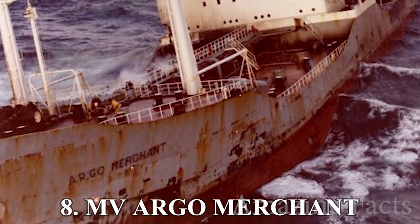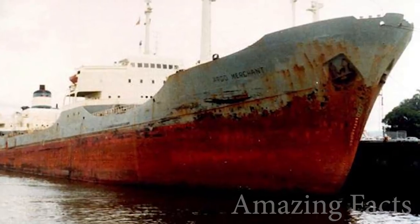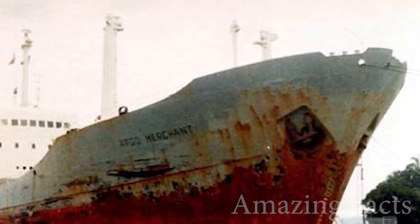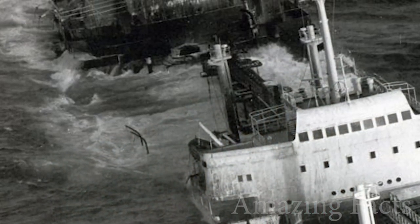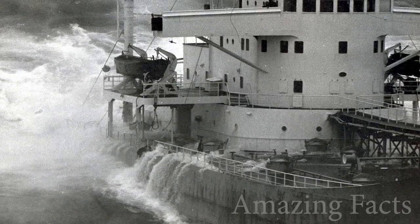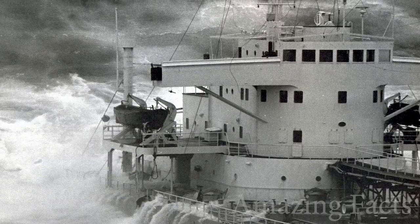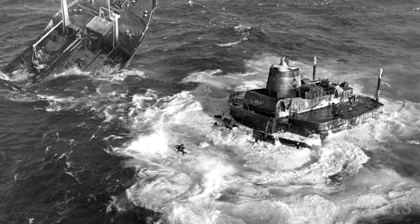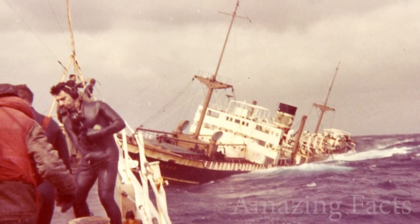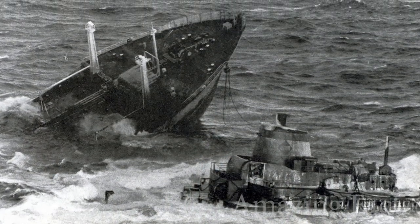Moving on to number 8, the MV Argo Merchant. This oil tanker story begins in 1953, and it's murky to say the least. The Argo Merchant was involved in over 12 major maritime accidents. The ship was grounded twice, but the third and final incident was the worst. The MV Argo Merchant found itself too close to the shore southeast of Nantucket Island in Massachusetts. What followed was one of the worst environmental disasters on the East Coast. On December 21, 1976, only six days after grounding, the ship broke apart and 7.7 million gallons of oil emptied out into the ocean. Luckily, the winds carried the oil slick away from the shore.